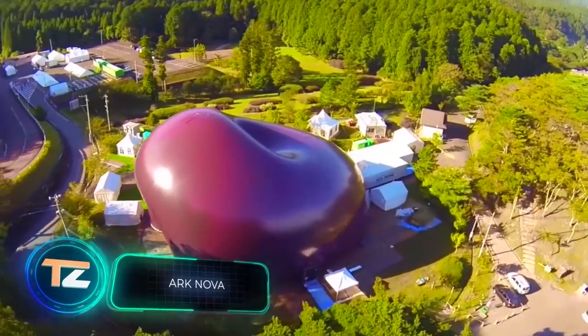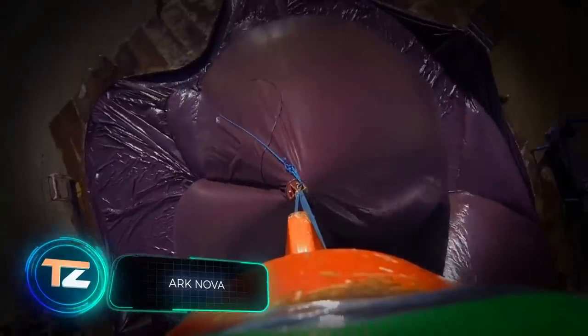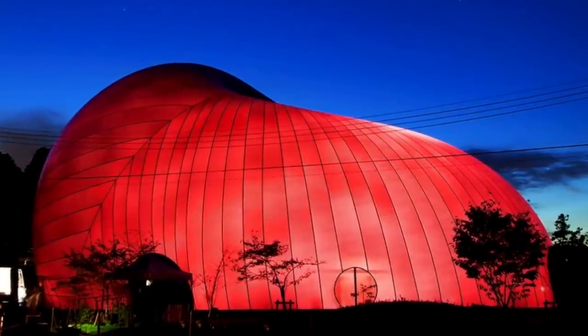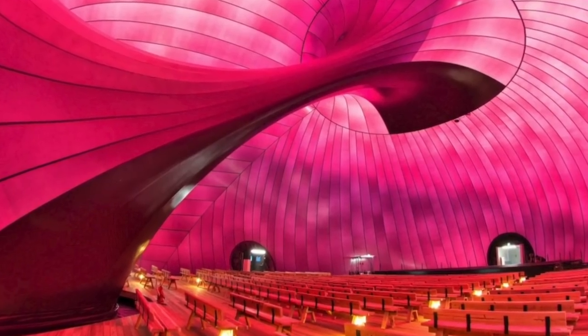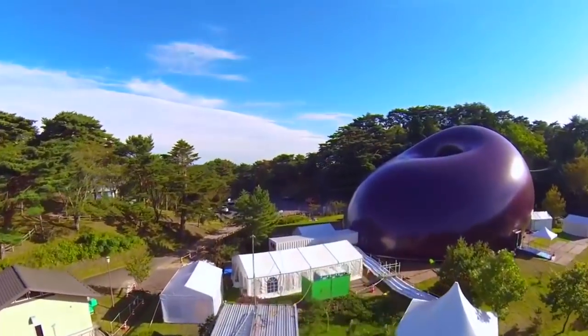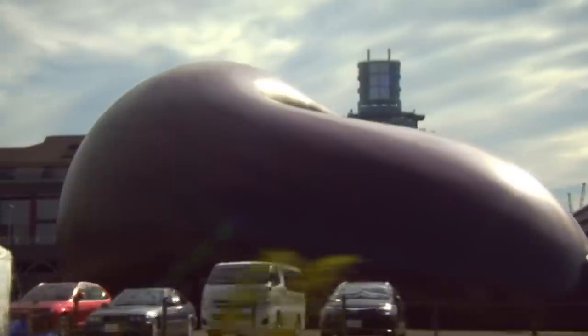This concert hall was created by specialists from the UK and Japan. It's believed to be the first inflatable hall of this size — it's 115 feet high and seats 500 people. A special membrane allows light to pass through, creating a pleasant atmosphere inside. The shape of the hall also provides optimal acoustics and is suitable for a wide range of events.